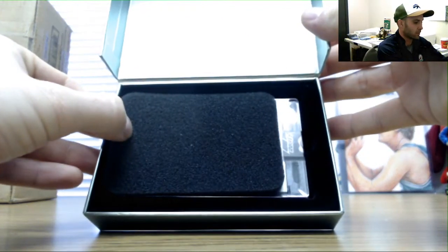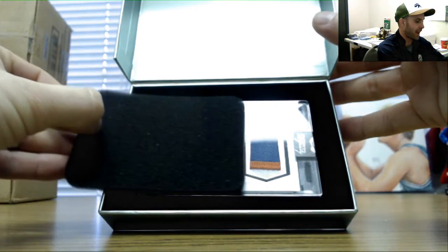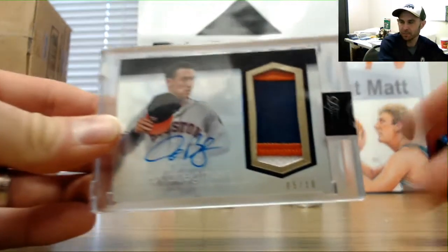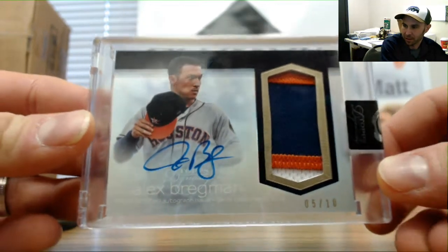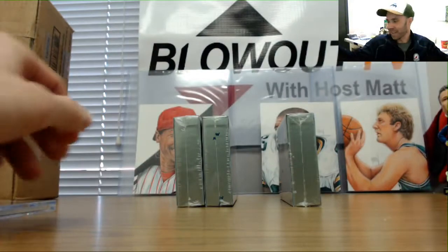Number two. Number five of ten — Alex Bregman, five of ten — goes to NASA. Alex Bregman five of ten. Lovato Rainbow is being completed here. No doubt.